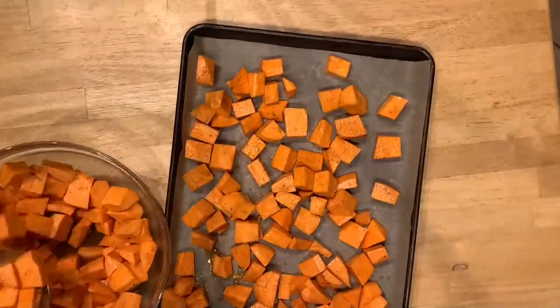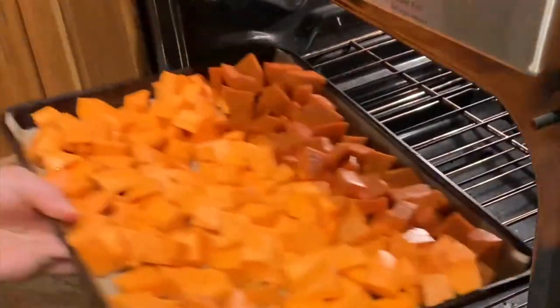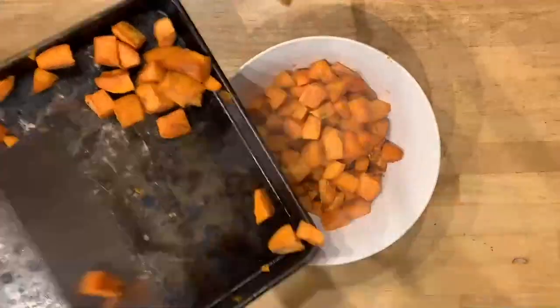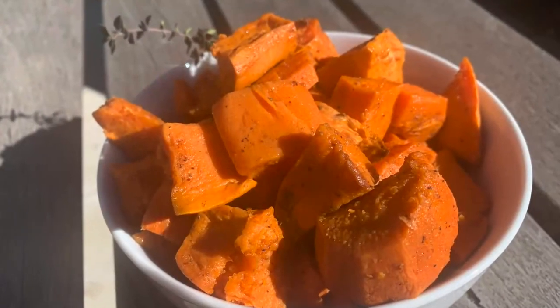Now you might think this is a little crowded, which it is, but we're just going to put it in for a little bit longer — at 375 for about 45 to 50 minutes. Halfway through I'm going to take them out, toss them, and then put them back in. This is a great side and it's very popular — a nice conversion into a vegan version of a popular holiday recipe.